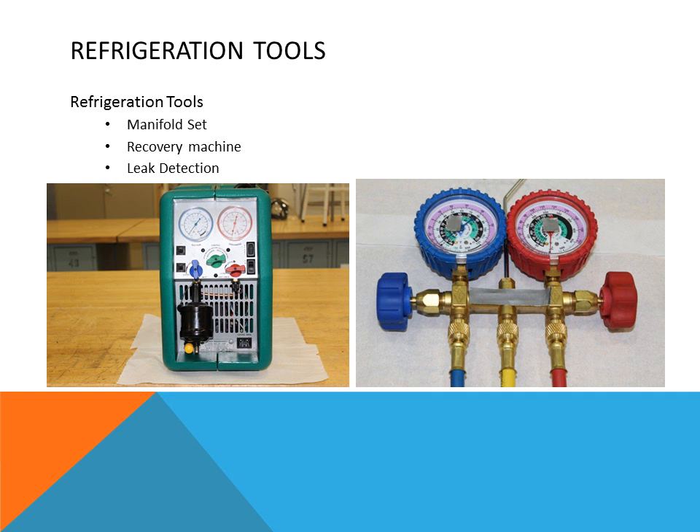When it comes to refrigeration tools, there are many different types we use, such as a manifold set to check pressures. Manifold sets are used for service to make the job easier when we need to understand system pressures. The gauges on the manifold set show saturation temperatures corresponding with the refrigerant, which we use to understand the boiling or condensing temperatures of the refrigerants in the system.